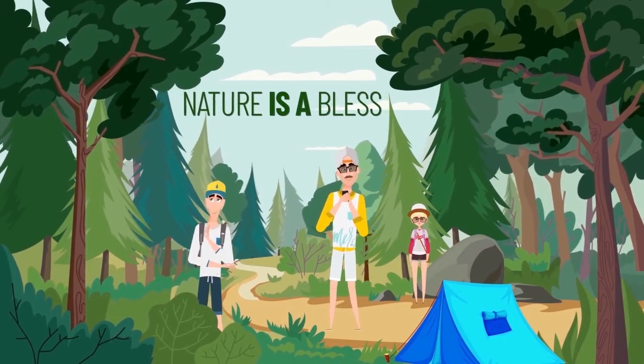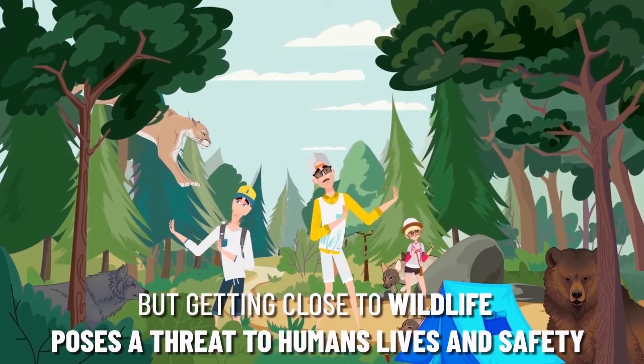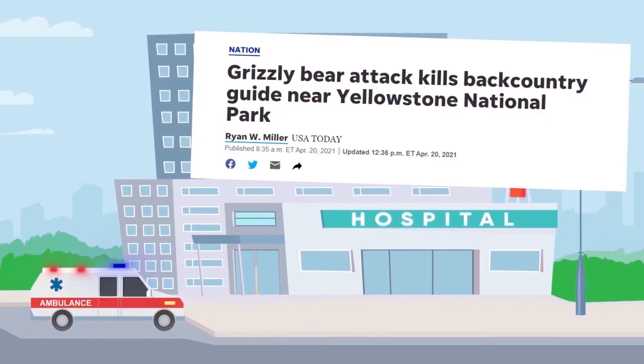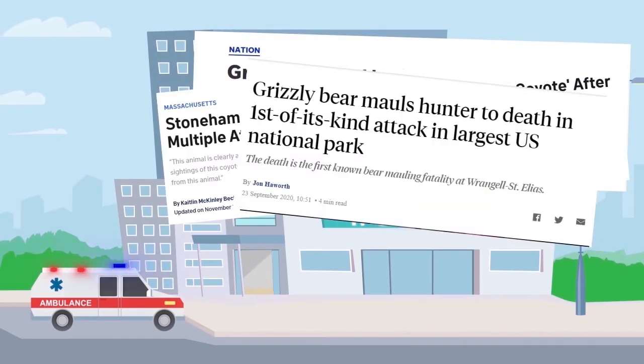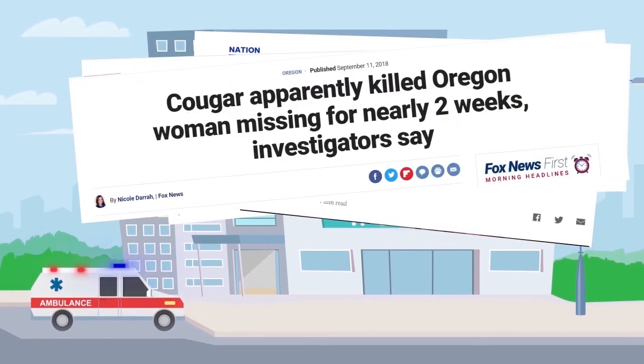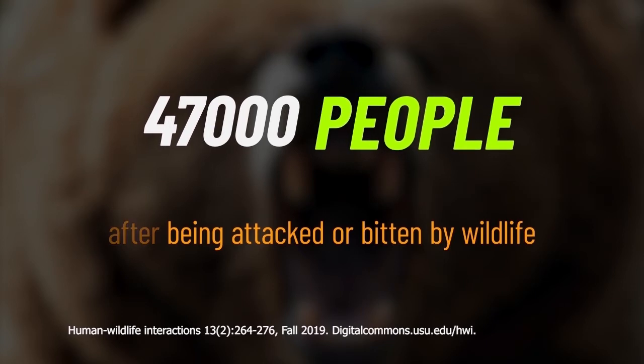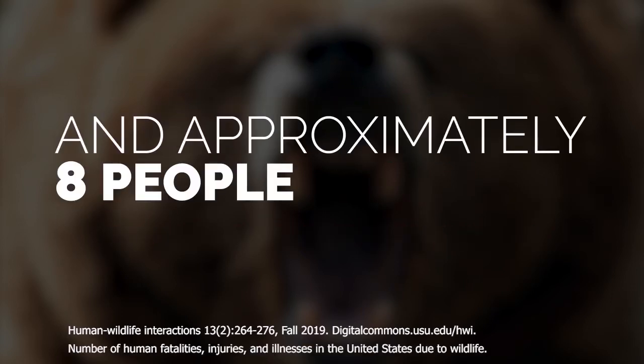Nature is a bliss, but getting close to wildlife poses a threat to human life and safety. Over 47,000 people annually in the United States seek medical attention after being attacked or bitten by wildlife, and approximately 8 people die annually.